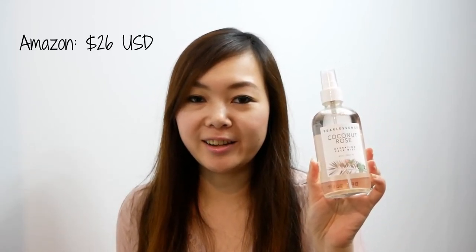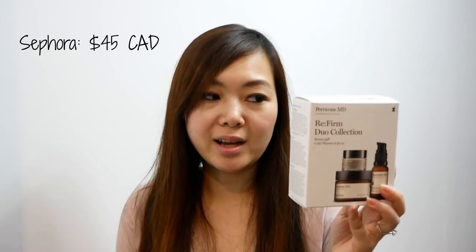For skincare products, I got the Pearl Essence Coconut Rose Hydrating Face Mist for $9.99. I use this after I wash my face when my skin feels the most dry. The next skincare item that I did splurge on was the Perricone MD Refirm Duo. This comes with a full-size Refirm moisturizer, a full-size Refirm eye cream, and a mini-size cold plasma moisturizer. I haven't tried any of these products before, but for $69.99 you get to try something that's worth over $300.